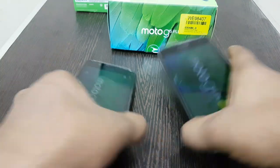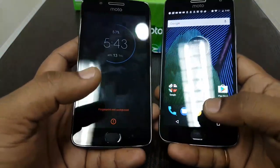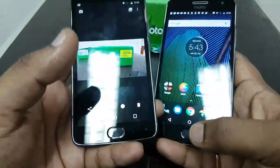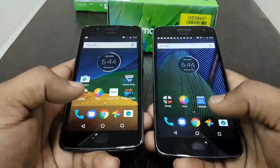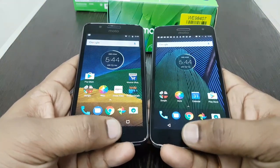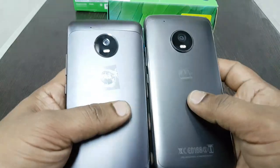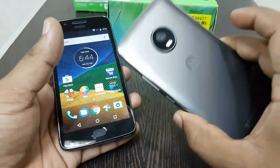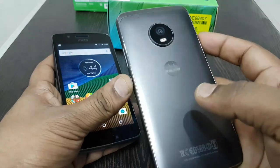Both phones have the same gestures and the Moto application, where you can use sensors and gestures with the fingerprint sensor button to perform different functions. Neither device has a camera bump. The Moto G5 Plus has a non-removable back cover — it is a unibody aluminum build.